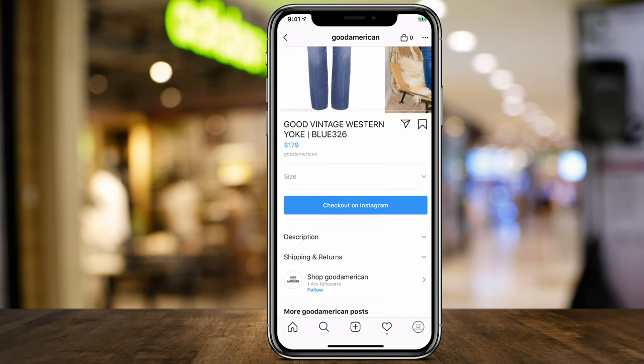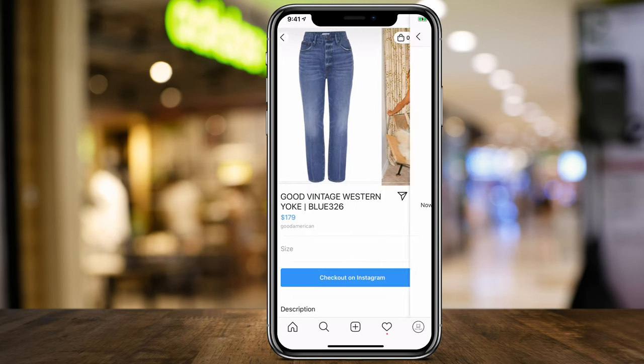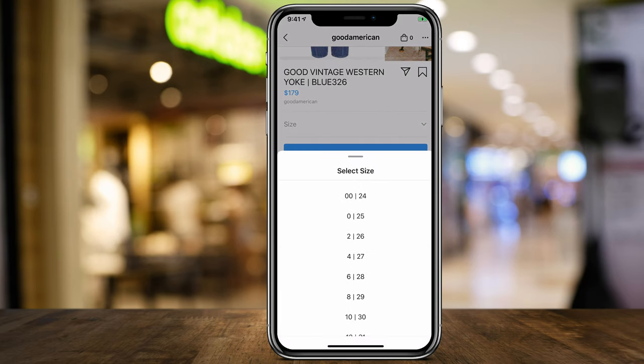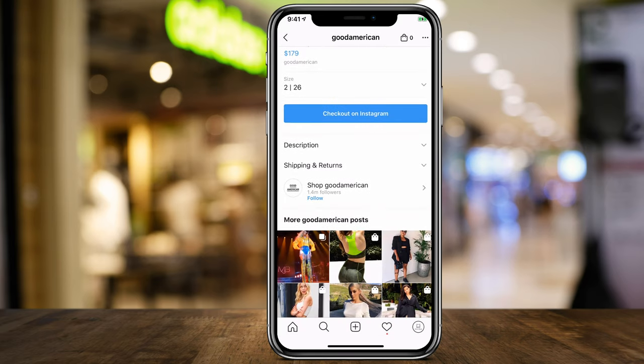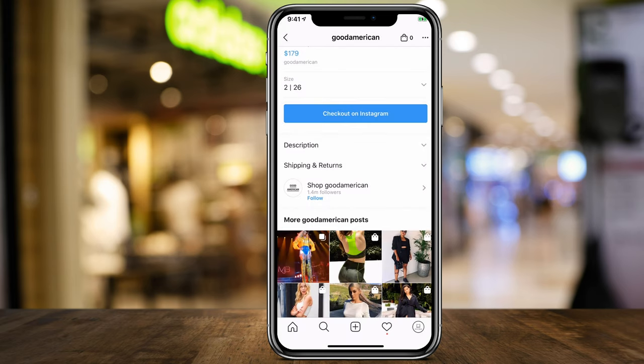Your shopping cart is always on top — that bag icon will always bring you back to the shopping cart. You can select your size for anything that you choose, you have a description that gives you a little pop-up, and you can read about the shipping and return policy. It's based on different vendors on Instagram.